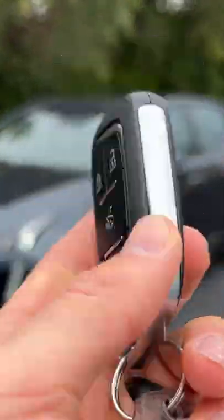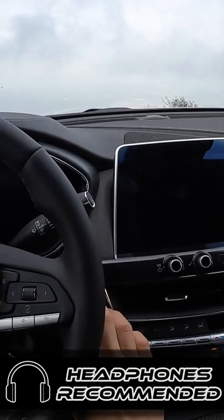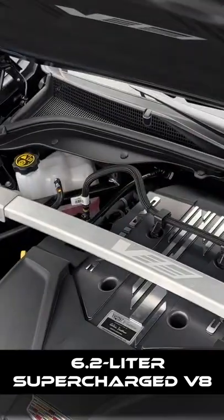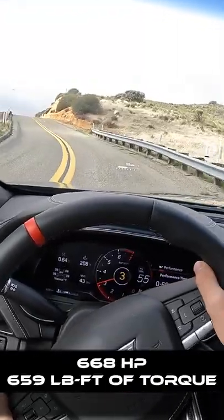Hey crew, I've got the key to this 2022 Cadillac CT5-V Blackwing. Let's fire it up! It's a 6.2-liter supercharged hand-built V8 that makes 668 horsepower.